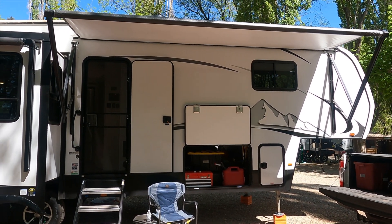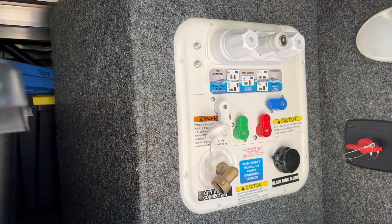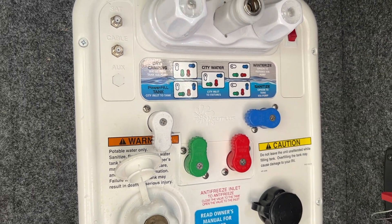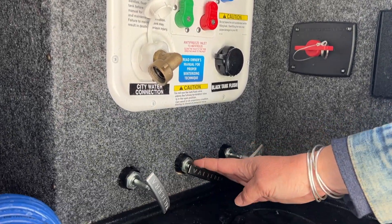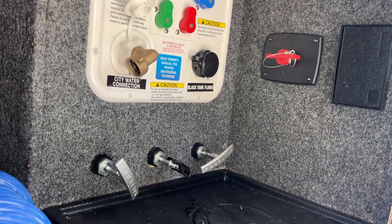So far we're loving it — tows like a dream. A couple of things that were really nice surprises: one thing I love is the way the water panel is set up. There are very clear diagrams showing how to move the valves so you can fill, dry camp, or use city water. They make it idiot-proof — color coded so you can make sure all your valves are in the right position for city water, dry camping, filling your tanks, winterizing, or sanitizing. Another advantage over our previous rig is that the valve pulls for our tanks are right here — we don't have to climb under the rig. We pull them right here, have the hose hooked up, and boom, it's done.